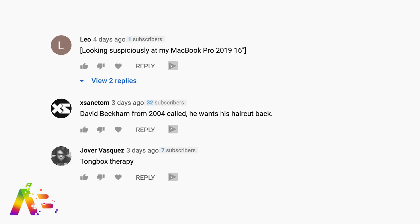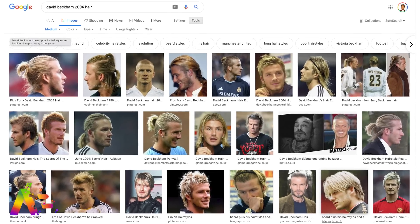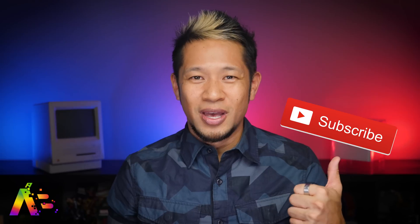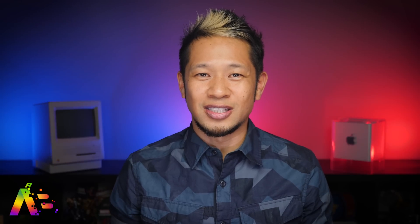One more comment — X Sanctum says David Beckham from 2004 called, he wants his haircut back. I had to look that up — thanks for the heads up. The M1 is an impressive machine — Apple's entry-level first go at this all-new platform. You don't realize how impressive it is until you're using it daily: the power, how quiet it is with little to no fan, and the battery life is amazing. It's a damn good Apple product and an exciting time for the Mac. Give me that thumbs up, subscribe, and hit the notification bell. Thanks for watching — take care and be safe. Peace and love.